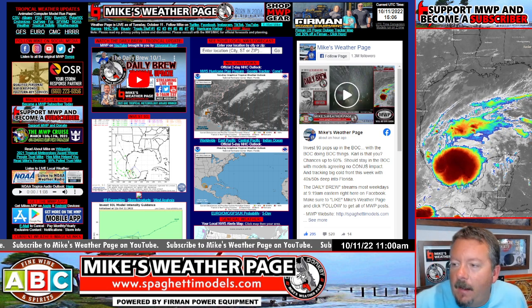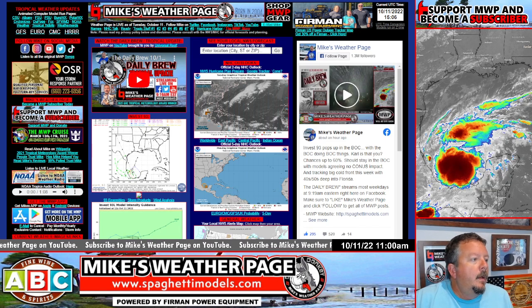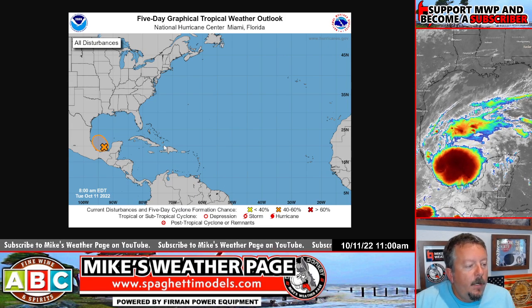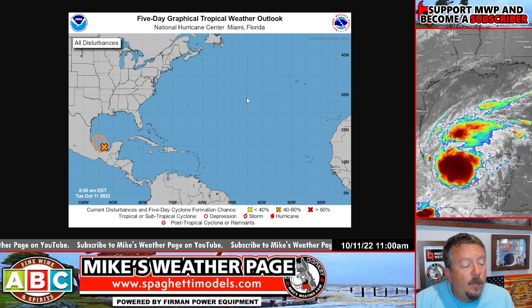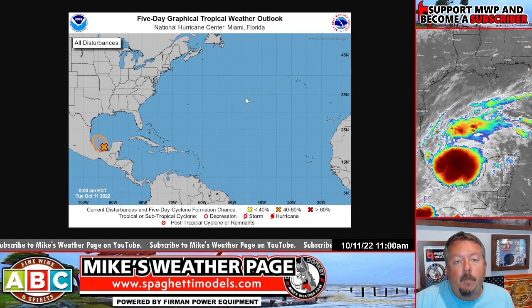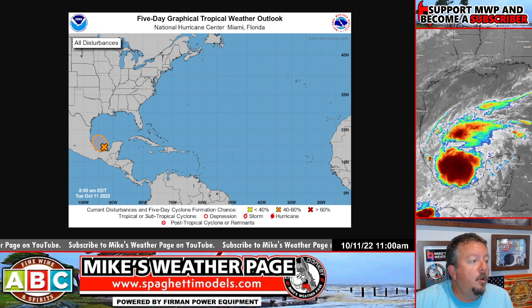Right above me is current satellite — look at that bubble, man. Jimmy Buffett would be proud, right? We got this new little spot. It's up to 60% already. It's leftover Julia. What is really wild, I'll show you here in a second. This has actually been broken up. It's got part of Julia in it. The next name would be Carl and it looks like Carl could be forming.